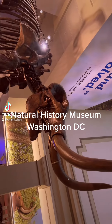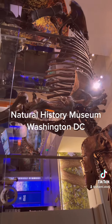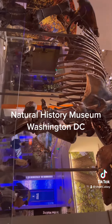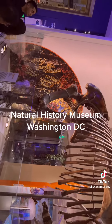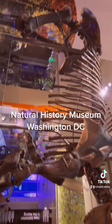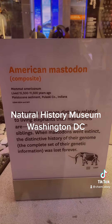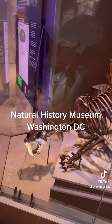This is an American mammoth and it was found in Indiana. Most of it is real except for the ribcage and the tusks. This saber-toothed tiger was found in Los Angeles, California.